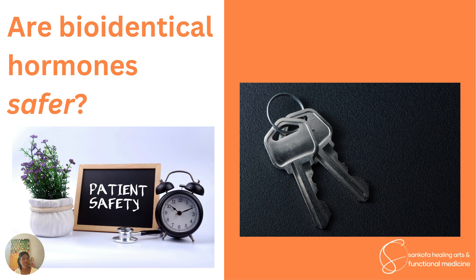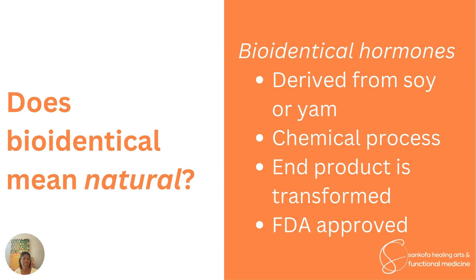The question then becomes: are these bioidentical forms safer? That's what we'll explore as we look at what other studies, aside from the WHI, have shown when examining the safety of bioidentical forms of hormones on their own or comparing them to non-bioidentical forms. But before we get there, I also want to spend a little time on the word 'natural.' Does bioidentical mean natural? Sometimes they're used interchangeably, but the word 'natural' really doesn't have a specific or helpful meaning in this context.